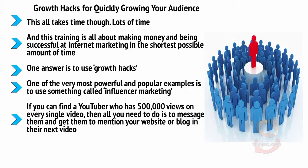If you could find a YouTuber who has 500,000 views on every single video, then all you need to do is message them and get them to mention your website or blog in their next video. If you can get them to do this, you can potentially generate hundreds of thousands of visits to your website that very day. This can transform the success of your business overnight.